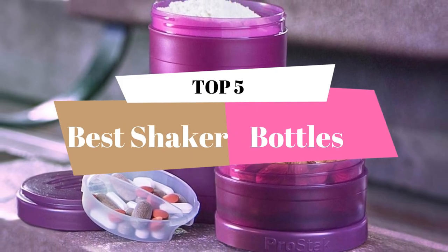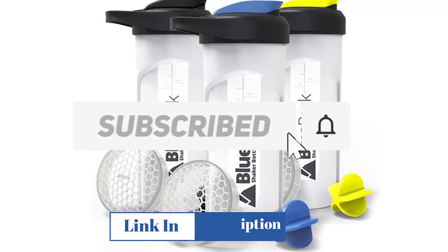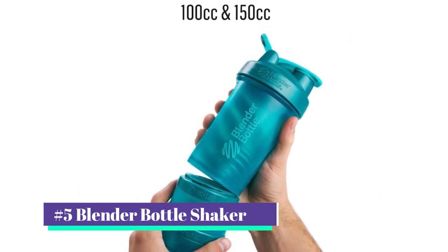We select all products depending on quality, reliability, and customer satisfaction. We mention all the product links in the description below. Before starting the video, make sure you subscribe to this channel. Our number 5 pick is the Blender Bottle Shaker.